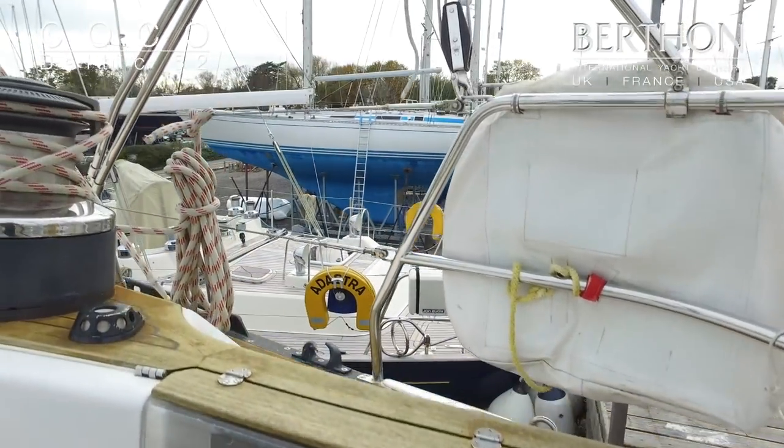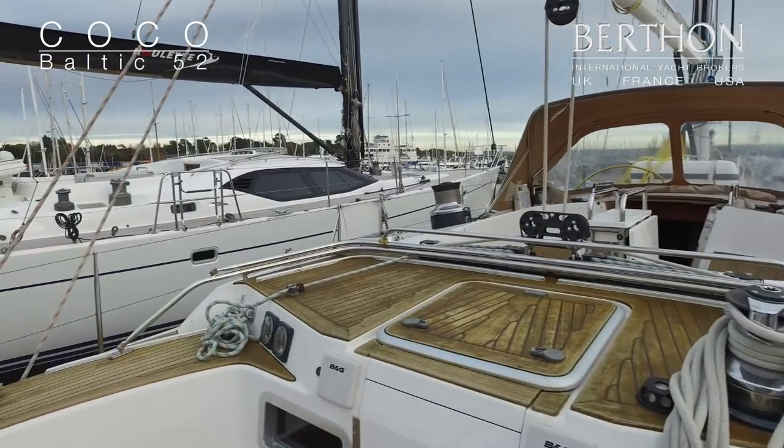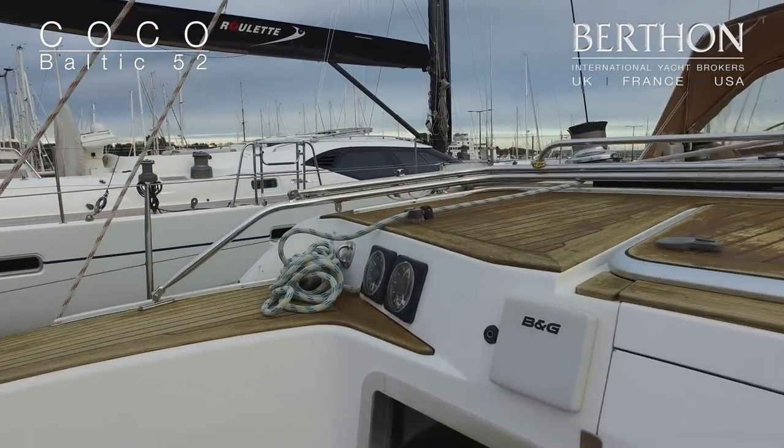On deck, you've got electric winches on the main halyard, on the main sheet, and secondary winches, while the primaries are manual.